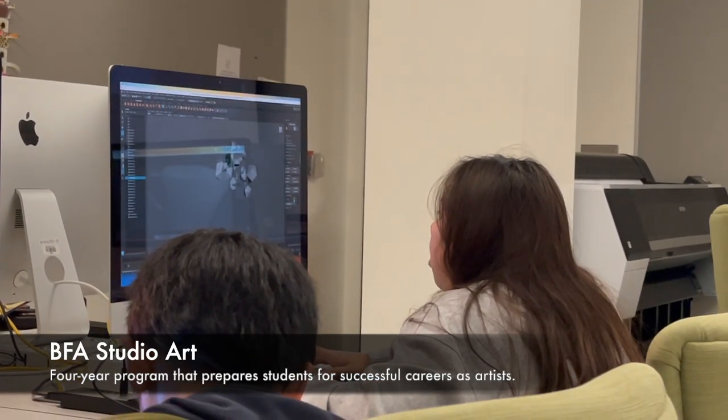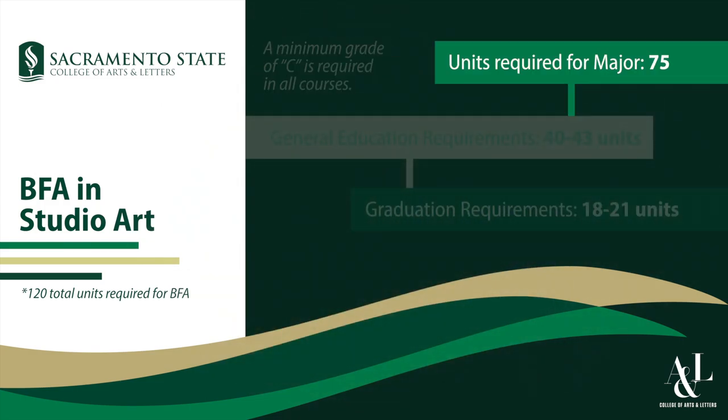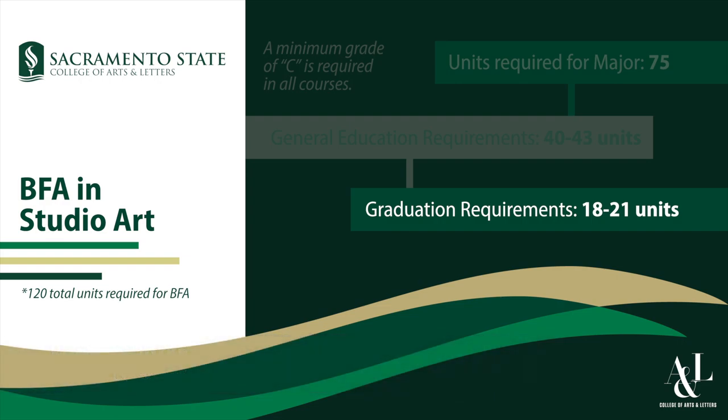The way that students progress through the degree is that we have a core of required courses which give them an experience of all the different studio areas. Then in the upper division, students select an emphasis group, so they have that broad-based experience and then a more focused upper-division experience.